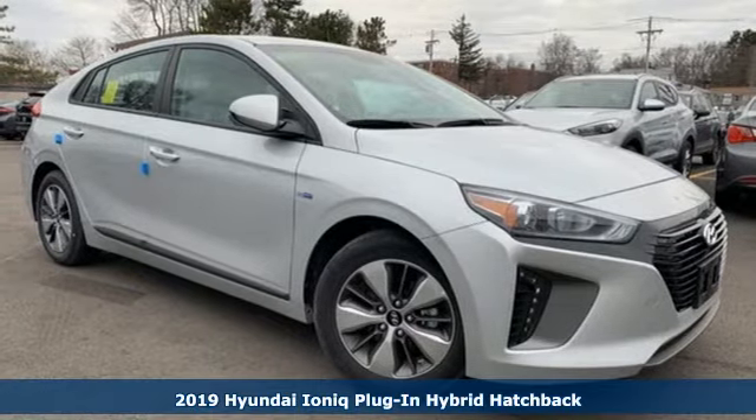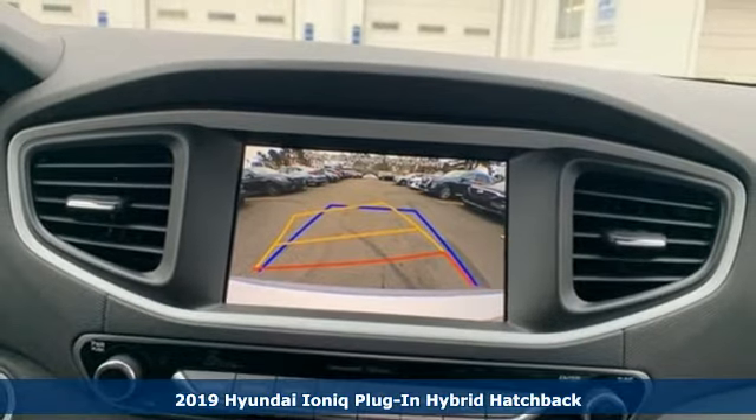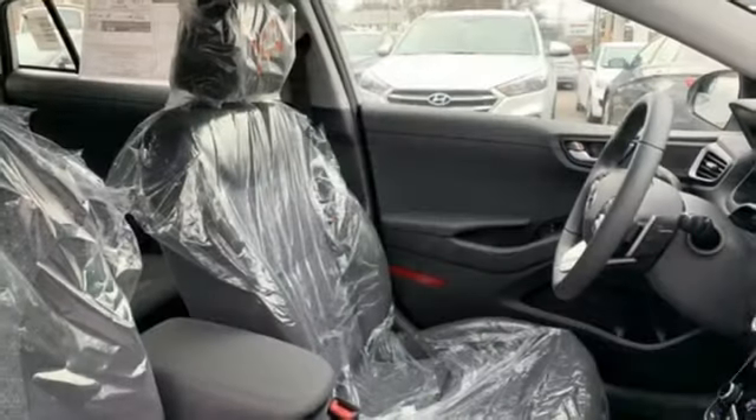It's a new 2019 Hyundai IONIQ plug-in hybrid. Hyundai's attention to detail means a better driving experience for you. It boasts an impressive list of features like these.